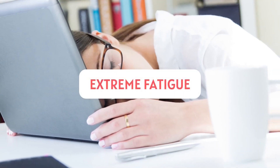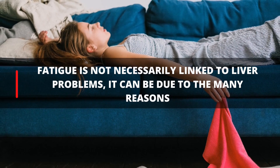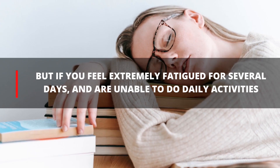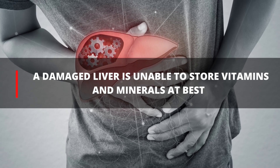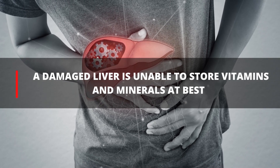5. Extreme Fatigue. Fatigue is not necessarily linked to liver problems — it can be due to many reasons. But if you feel extremely fatigued for several days and are unable to complete daily activities, you should see your doctor. A damaged liver is unable to store vitamins and minerals that our body needs to function properly.